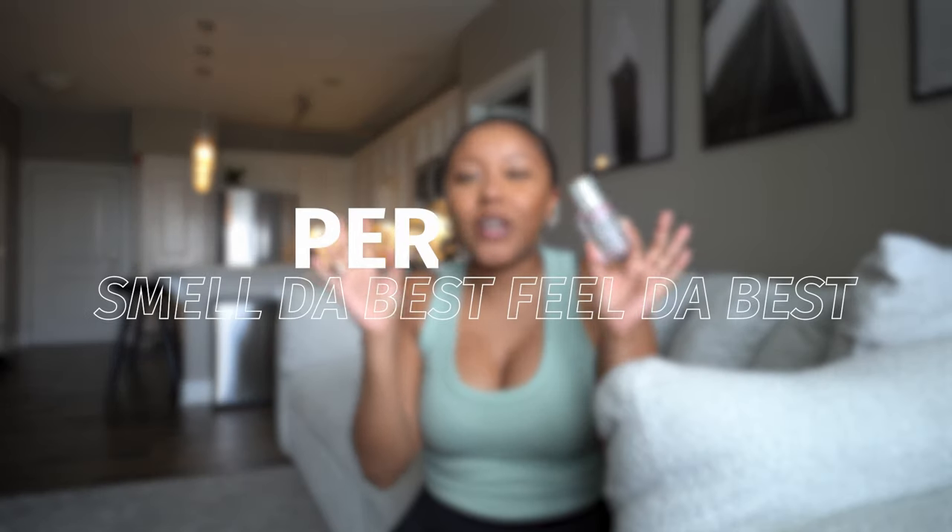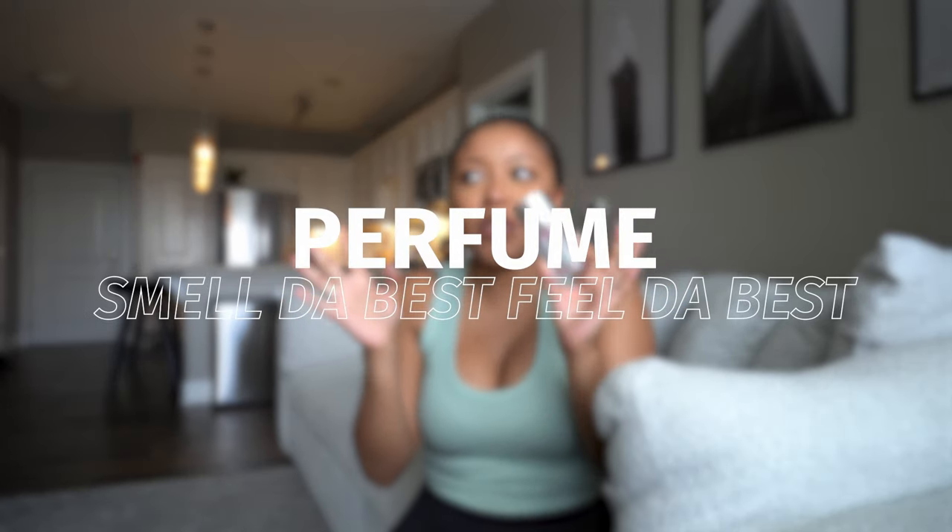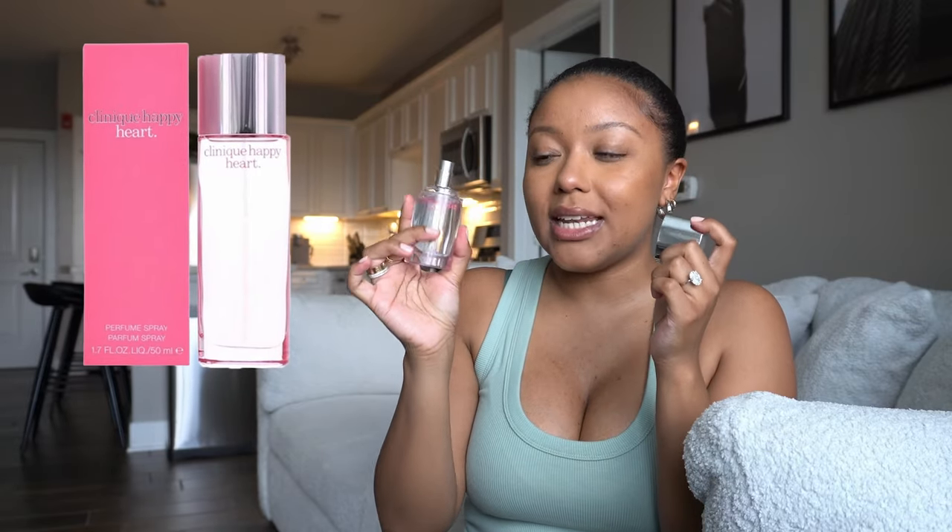I could not choose just one perfume since I only like floral scents and I love them all, so I decided to pick the one I've been using lately — the Clinique Happy Heart. This one smells really really good. I've talked about it before on my channel but I've just been picking it up every day and getting so many compliments. This is one of my favorite summer scents right now. Definitely check it out if you love roses or a good floral scent.